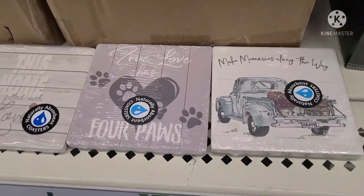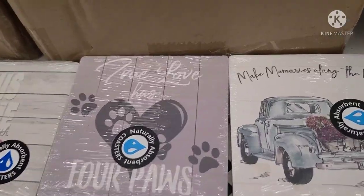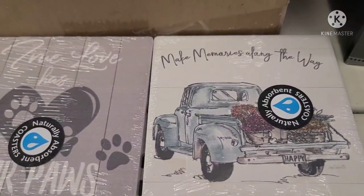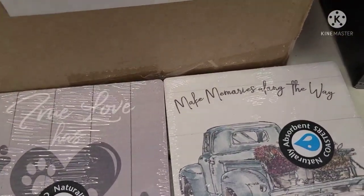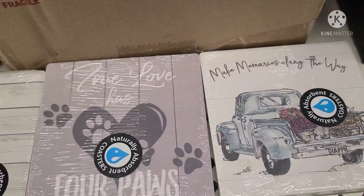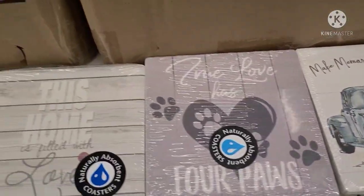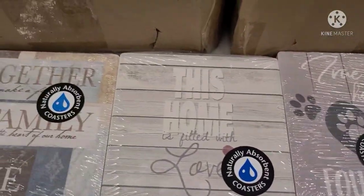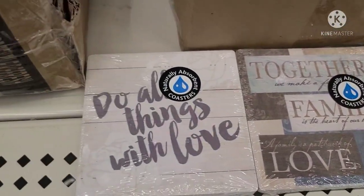These beautiful coasters say Make Memories Along the Way with a beautiful truck with flowers on the back — naturally absorbent coasters. And this one says Love Has Four Paws, This Home Is Filled with Love, Together Makes a Life, a Family, Do All Things with Love.